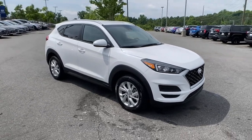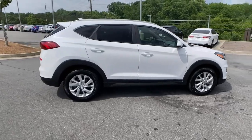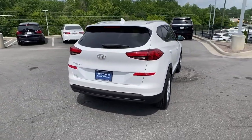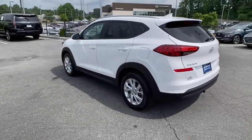Get acquainted with the 2020 Hyundai Tucson. With less than 15,000 miles on the odometer, this vehicle stands out from the rest. Give yourself the quality and comfort you deserve with this refined Hyundai Tucson.